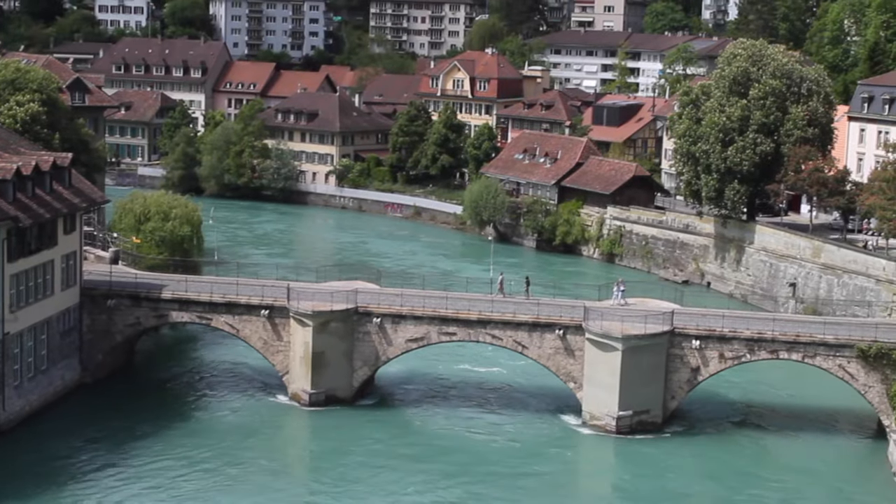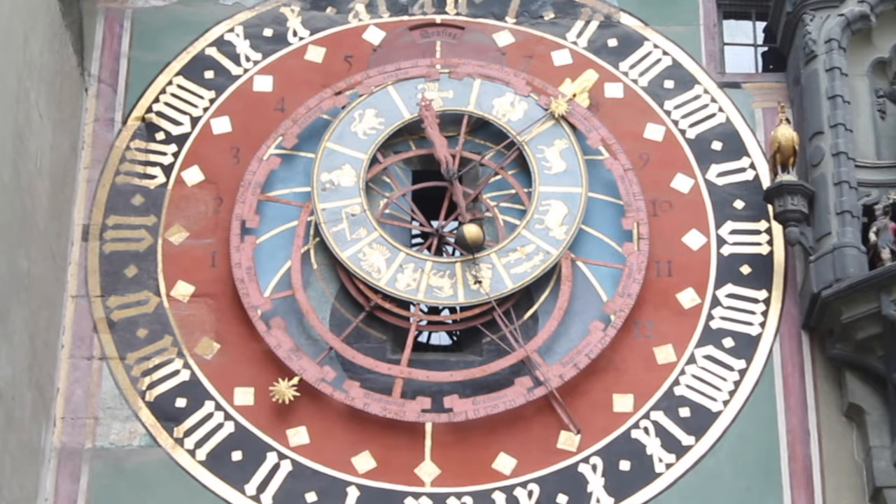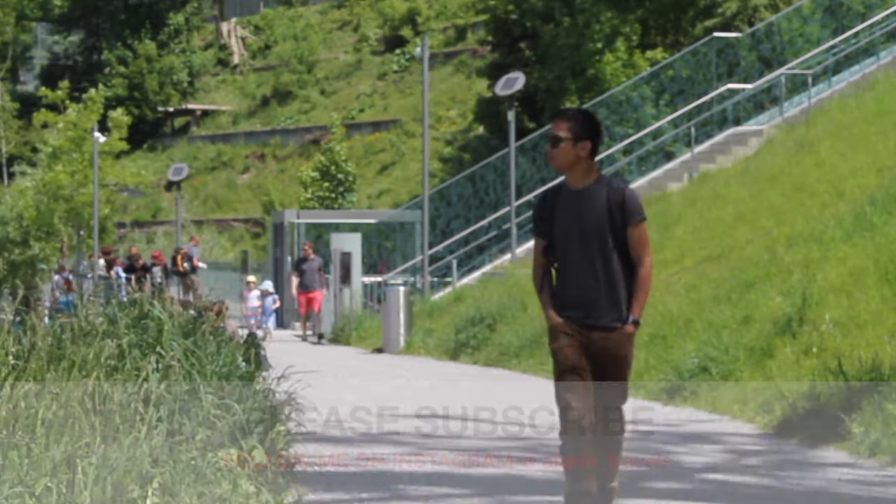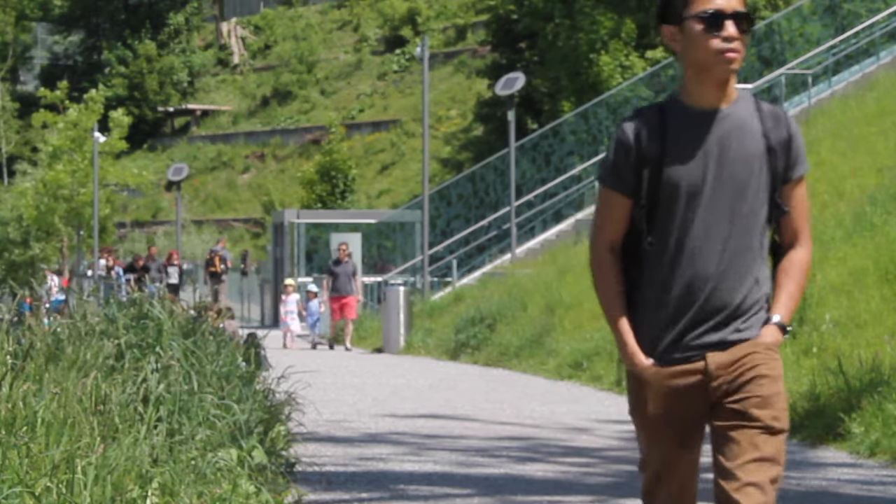If you like this video, please give a thumbs up, share it with your friends, and don't forget to subscribe for more travel tips and travel videos. Thank you very much for watching! Until next time, tschüss!